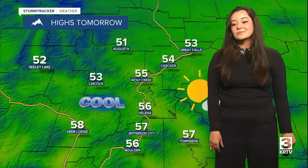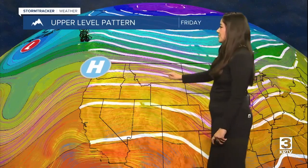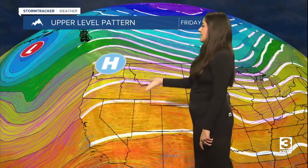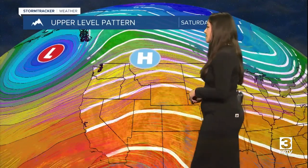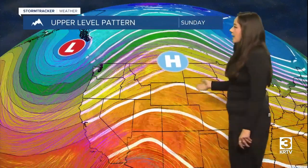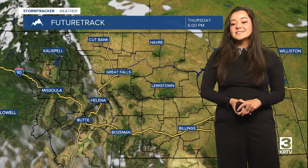Then we'll start to see those temperatures back up into the seventies and the upper sixties by next weekend. This is all because of your upper level patterns. We have this nice upper level ridge streaming into the area, warming up those temperatures, and we'll see a nice northwesterly flow aloft by next weekend, which will increase those breezy conditions again, especially for the Rocky Mountain front. But this closed low off into the Pacific will continue to push through, bringing a nice trough into the area by next Monday and into next week, which will cool those temperatures back into the fifties and the forties.